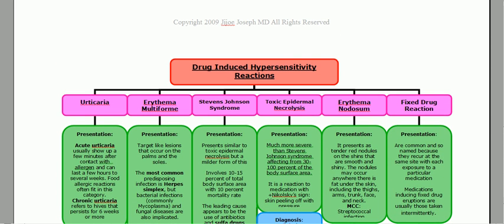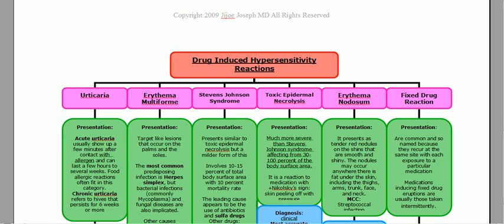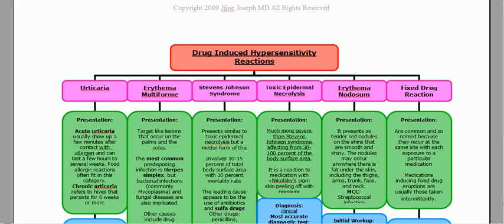Moving on with dermatology, this is probably the most high-yield of all the dermatology sections we're going to be going over: drug-induced hypersensitivity reactions. I made a really easy-to-remember chart so we can compare and contrast and hopefully make sense of things you commonly mix up.